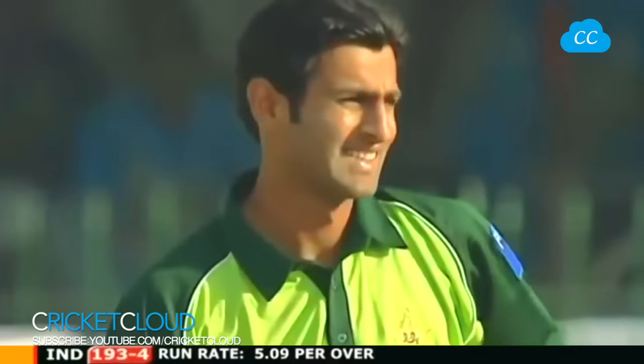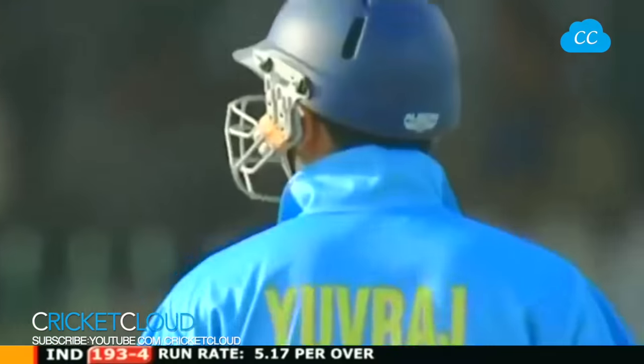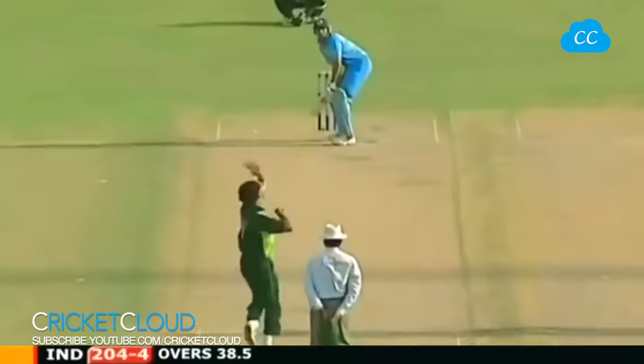Loose delivery and Shoaib Malik will have to do better than that, because the Indian pair will be looking for some big hits here. Lovely timing now - this ball will win the race from Taufeeq Omar. Great piece of timing from VVS Laxman.